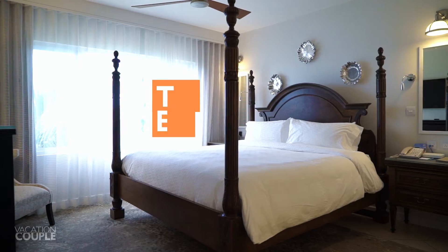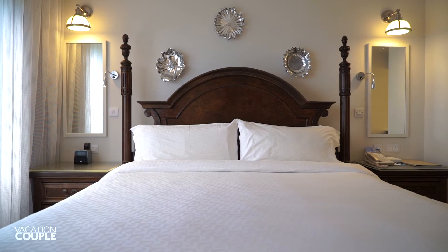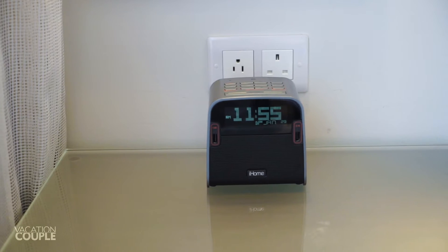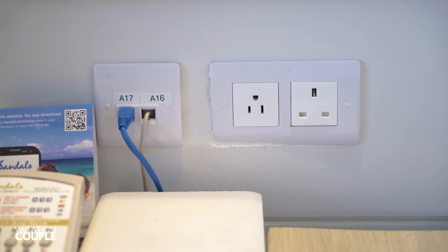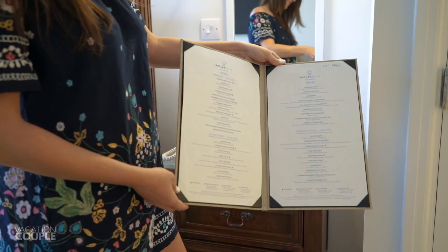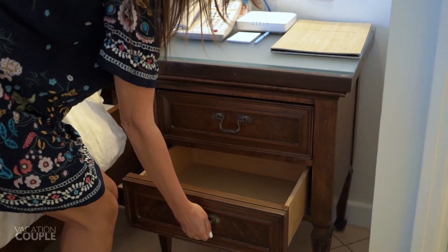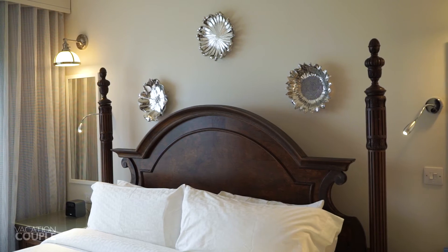Next up is the bedroom area. There's a gorgeous four-poster mahogany king-sized bed with soft linens and plush pillows. One bedside hosts a lighted mirror with an electrical outlet and clock radio. The other has a lighted mirror, both American and UK outlets, a phone, notepad and pen, and your room service menu. As a butler elite guest you'll have 24-hour room service at your fingertips. There's additional storage underneath each bedside table.